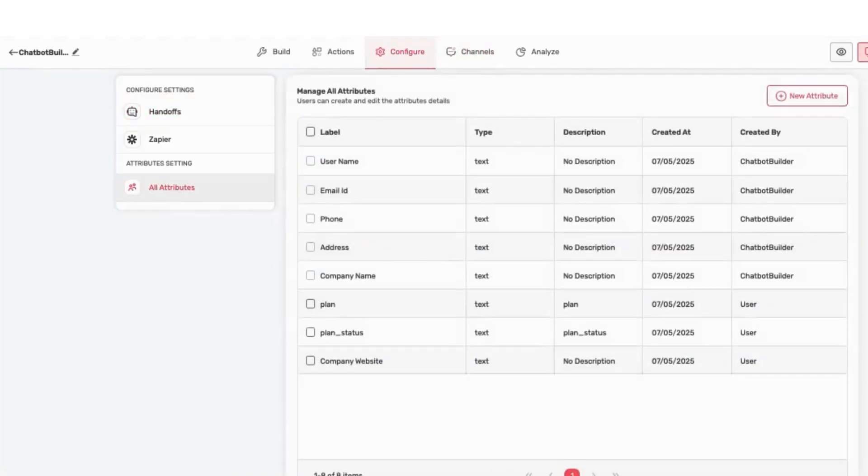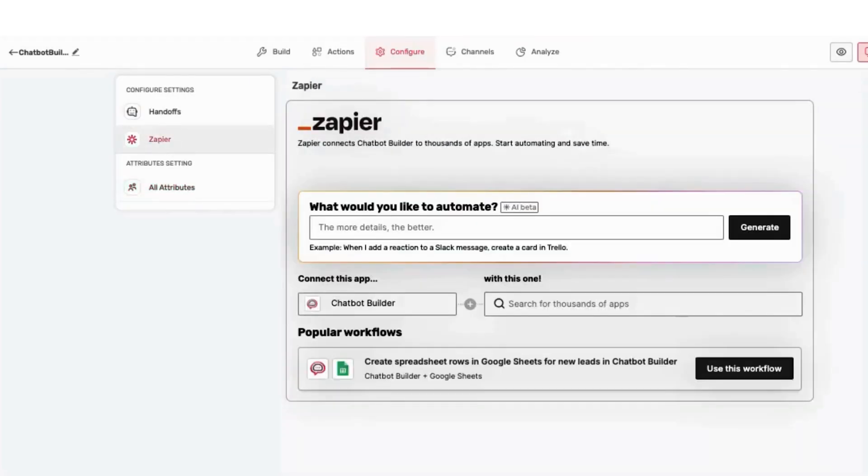And if you're capturing leads, you'll be able to create attributes like email, phone, and company name. From there, you can integrate with Zapier to send all your data wherever you want.